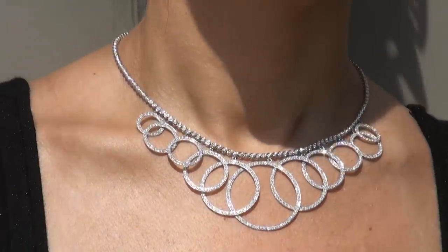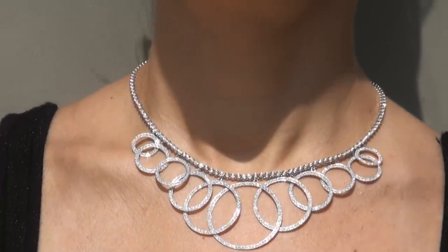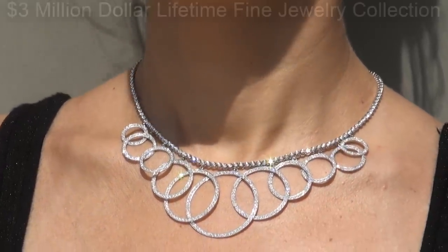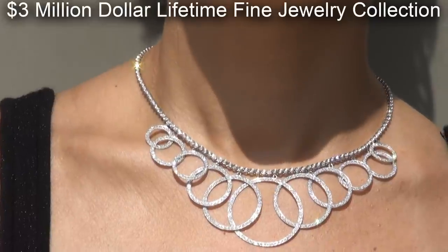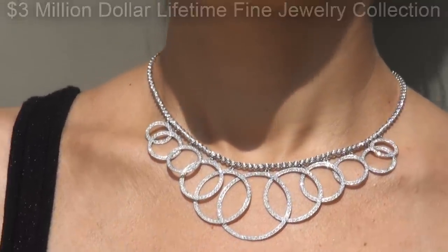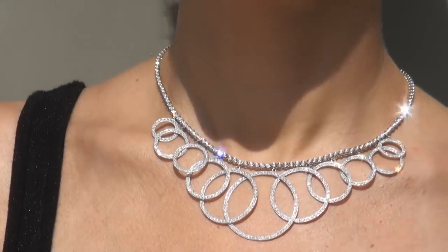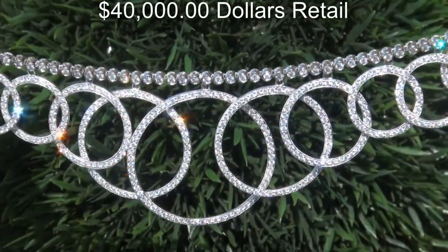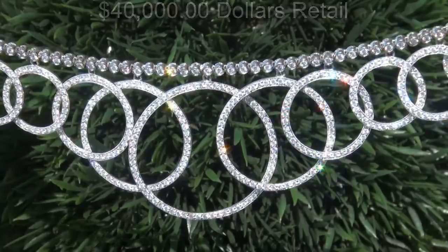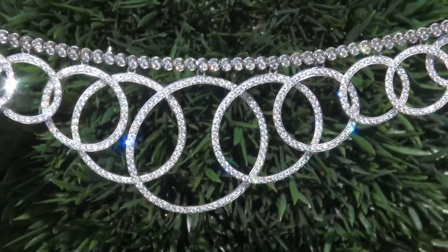This custom-made designer necklace comes to us from a Beverly Hills movie mogul who must sell a top-rated 3 million dollar jewelry collection to help fund their son's Silicon Valley dream. Our consignor originally paid $40,000 retail and is hopeful to recover at least $36,500.